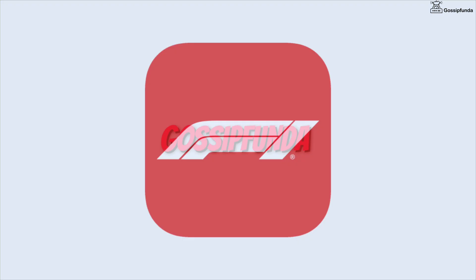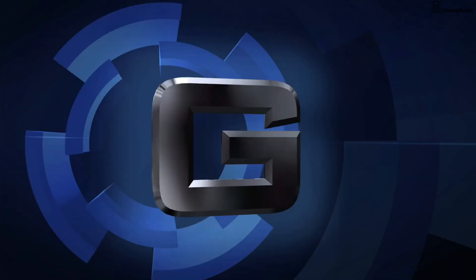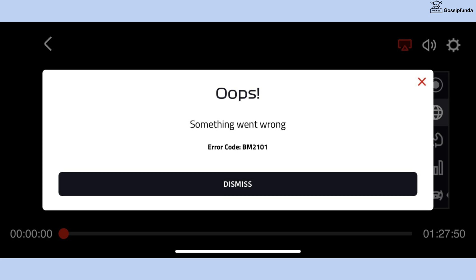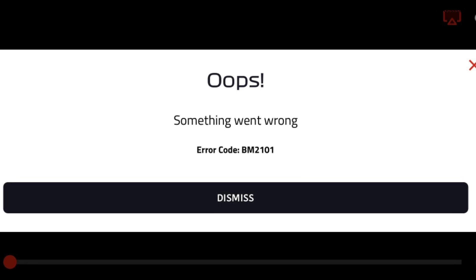Welcome back to Gossip Funda. Today we're going to talk about an error on F1 TV. F1 TV is showing an error code BM2101, and in this video we're going to see some ways to fix it. Whenever I open the F1 TV application, a pop-up message appears saying something went wrong with the error code BM2101.